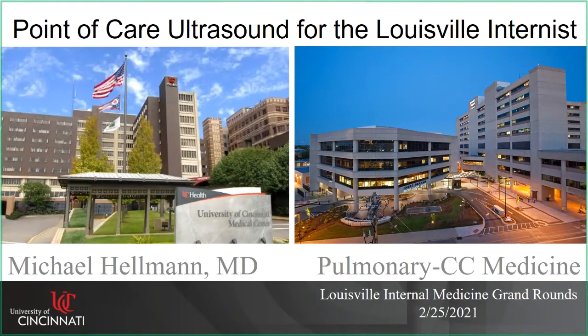It's my privilege to introduce Dr. Michael Hellman from the University of Cincinnati. Dr. Hellman is an assistant professor in the Division of Pulmonary Critical Care since 2018. He had his medical degree from Ohio State in 2011, followed by a residency and chief residency at University of Cincinnati, then fellowship also at University of Cincinnati, and stayed on. He's also currently the associate program director of the fellowship since 2019.